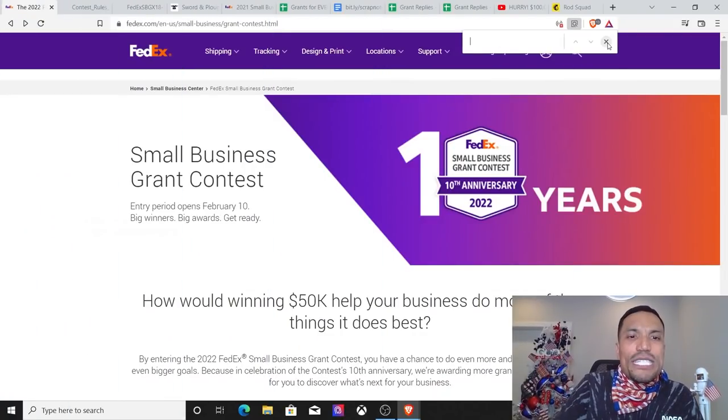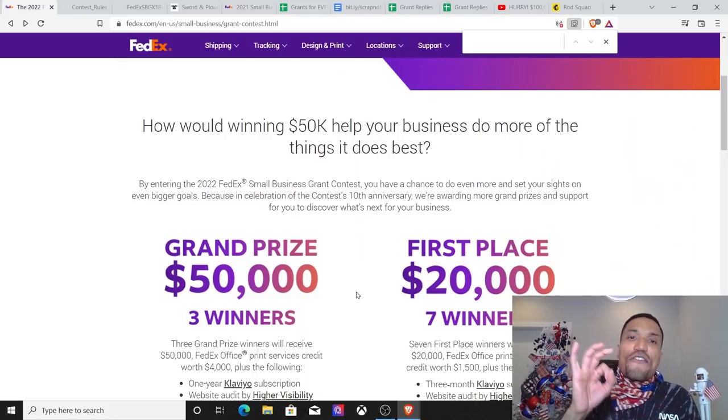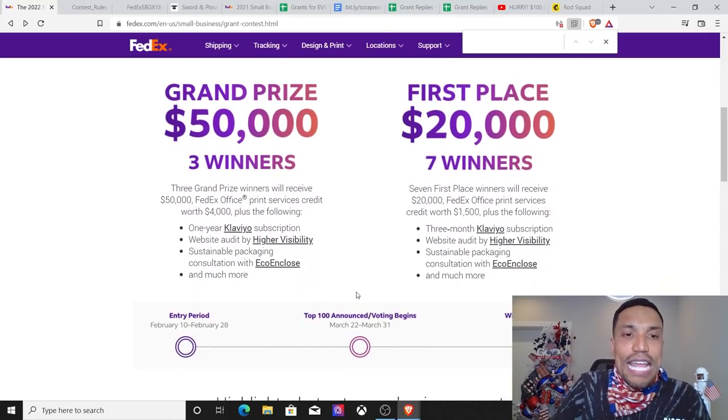The FedEx Small Business Grant Contest opens February 10th. How would winning $50,000 help your business do more of the things it does best? Three winners will get $50,000, one year of Clievo — which does split testing and all kinds of marketing legwork on your behalf on an automated basis — plus website audits by Higher Visibility and sustainable packaging consultation with Eco and Cleanse and much more.